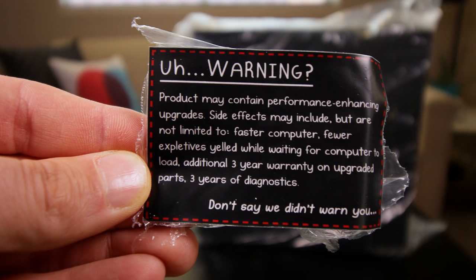One other super cool thing about Computer Upgrade King was their warranty. I had to pay extra for the Fry's warranty. With Computer Upgrade King, not only was it cheaper overall, but they include a warranty with a sticker that says: warning, product may contain performance enhancing upgrades — side effects may include faster computer, fewer expletives yelled while waiting for your computer to load, and an additional three year warranty on upgraded parts and three years of diagnostics. Not only do they have killer prices, but if your graphics card goes out or something happens with your motherboard, you're covered for three years, included.